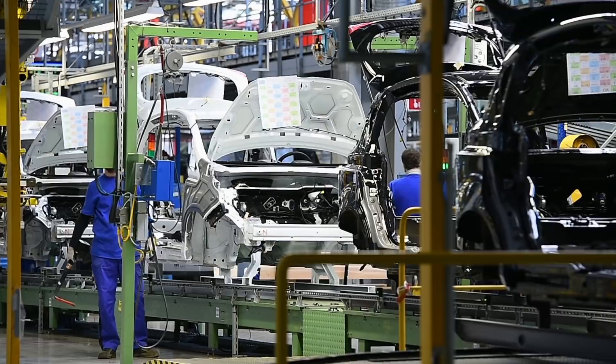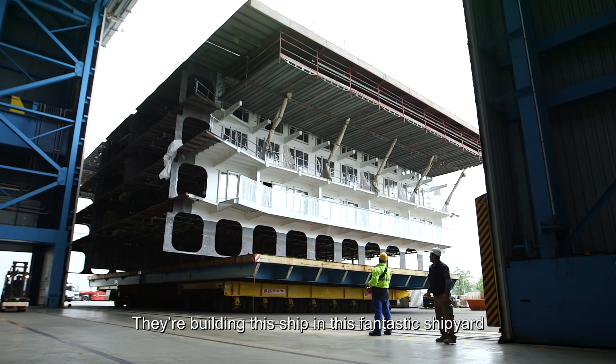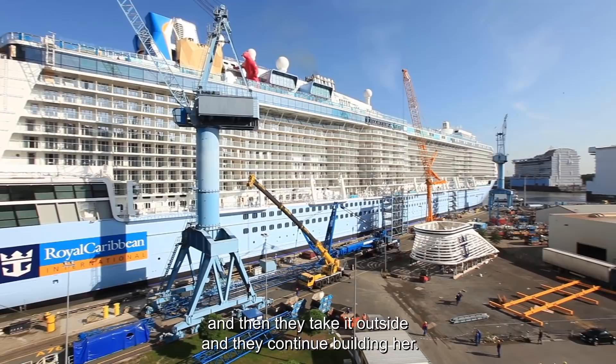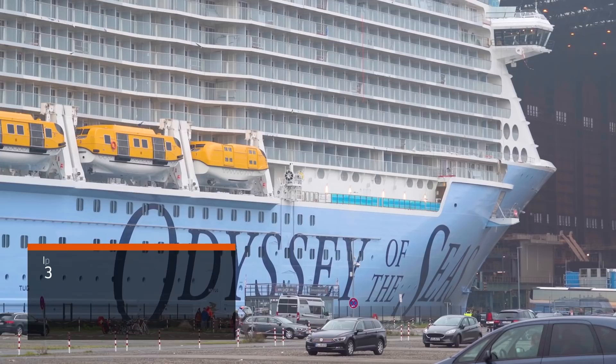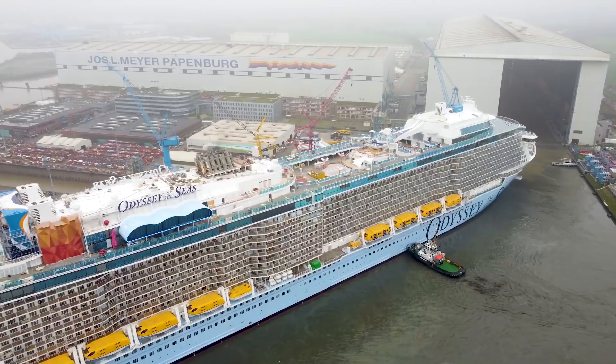And unlike cars that move down an assembly line, each ship is pieced together from the bottom up with building blocks the size of large houses. They're building the ship in this fantastic shipyard — some of the ship is built inside a building, then taken outside where construction continues. And then the next step is the conveyance. Most recently, Meyer Werft constructed Royal Caribbean's Odyssey of the Seas.